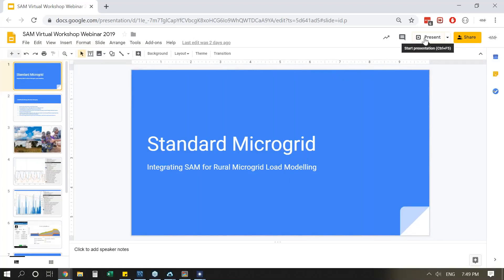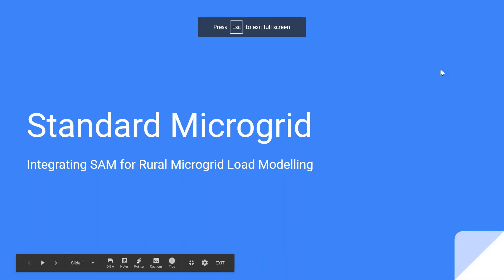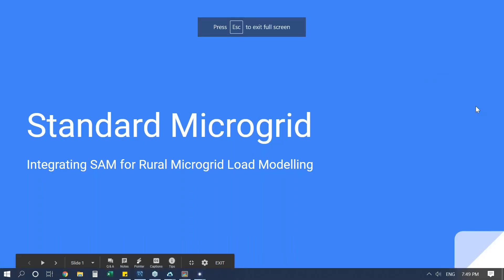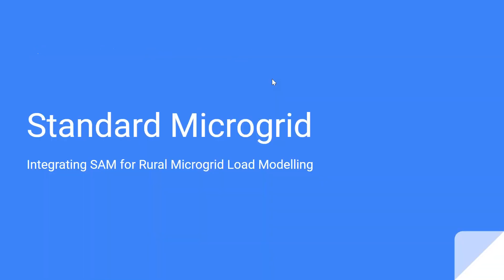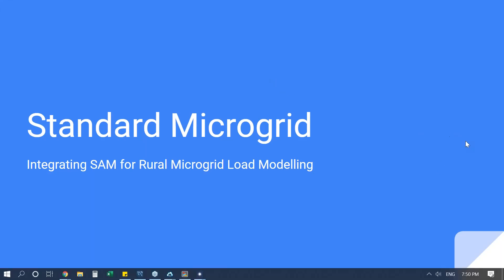This is Matthew from Johannesburg, South Africa. I'm CTO of Standard Microgrid. We're a company headquartered in California, but we've got a branch here in Johannesburg where we do manufacturing of power systems, and we primarily operate in Zambia where we operate a rural microgrid utility.